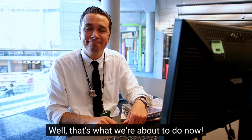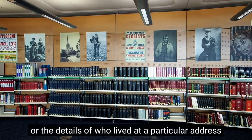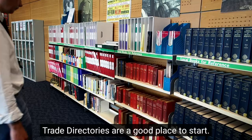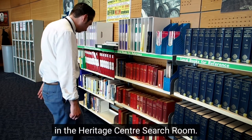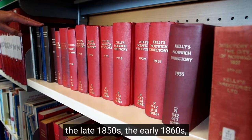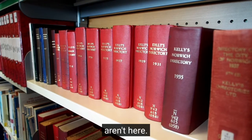But what if you want to check the facts for yourself, and really bring that story to life by looking at some original primary sources? Well, that's what we're about to do now. If you want to find out where a business was located, or the details of who lived at a particular address in the Victorian period and into the 20th century, trade directories are a good place to start, and here's a selection of them in the Heritage Centre search room. The only problem is directories for the years I'm looking for — the late 1850s, early 1860s — to see if we can find confirmation that Cayley set up his chemist shop in London Street aren't here.